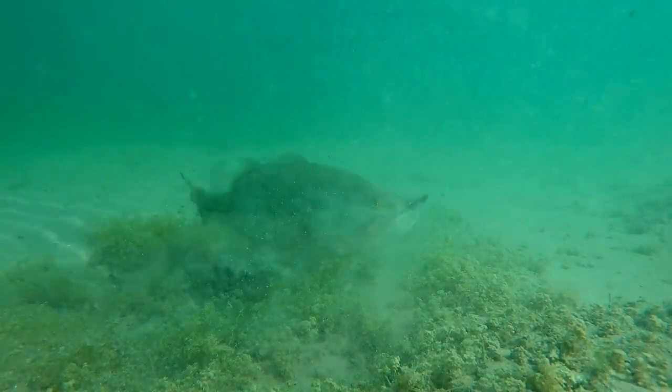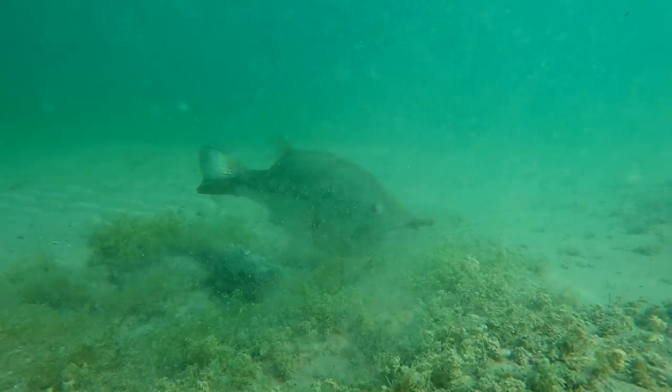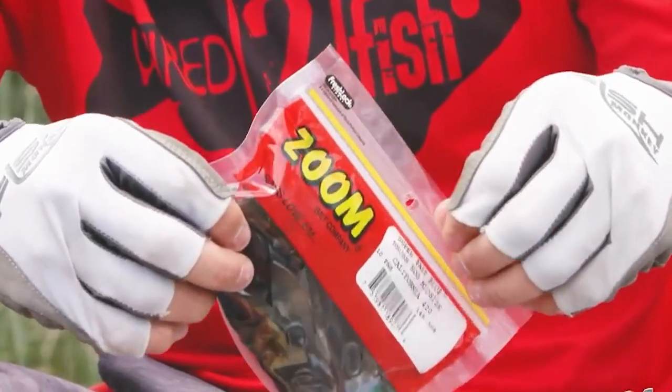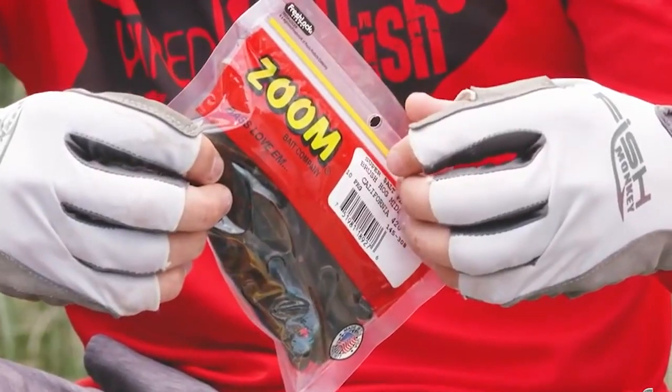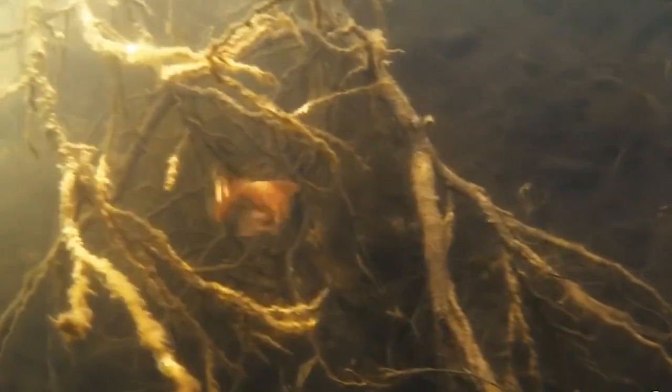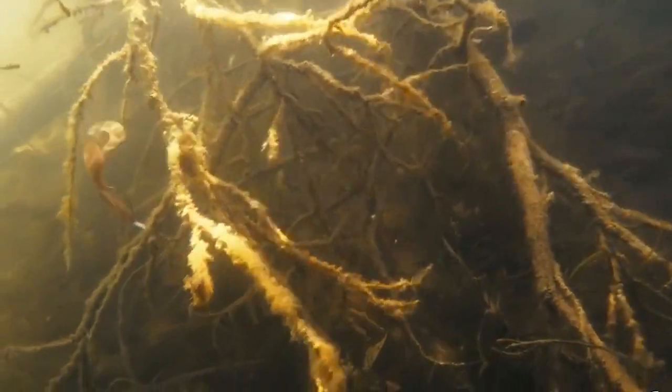The Zoom Brush Hogs are big, bulky baits with tails, wings, and arms for lots of motion and water movement. They're made with soft, salty plastic that feels like a meal to a big bass, yet they are tough enough to stand up to getting bit again and again. These are premier flip baits, and a lot of anglers use them on Carolina rigs or anywhere you'd use a lizard. Your imagination is the limit with these baits, so buy a few colors in both sizes and try something new.